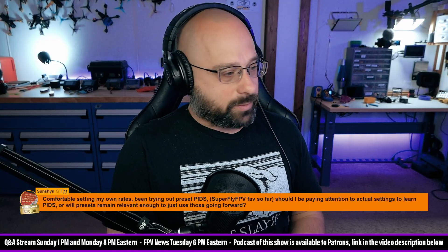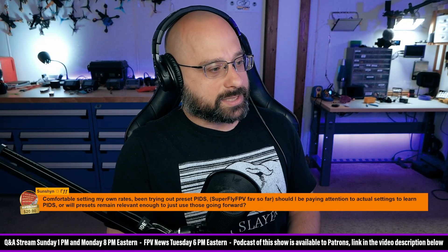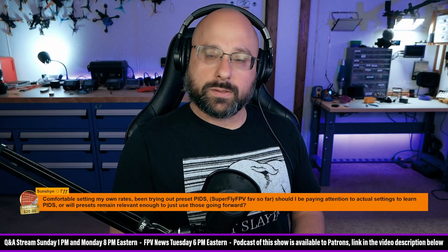Comfortable setting my own rates? Been trying out preset PIDs. Should I be paying attention to actual settings to learn PIDs, or will presets remain relevant enough to just use those going forward?